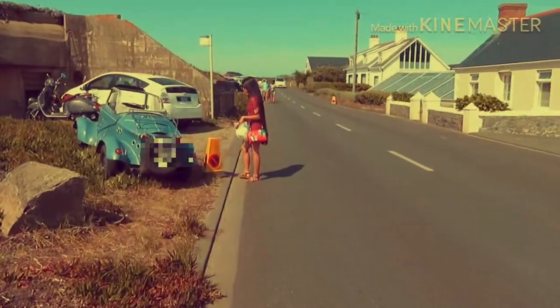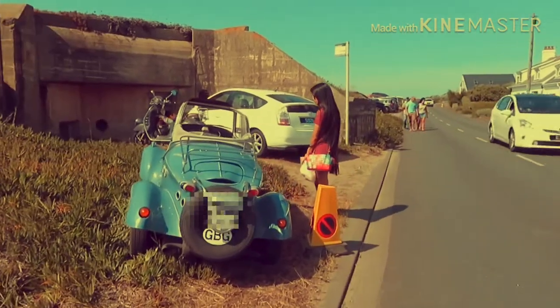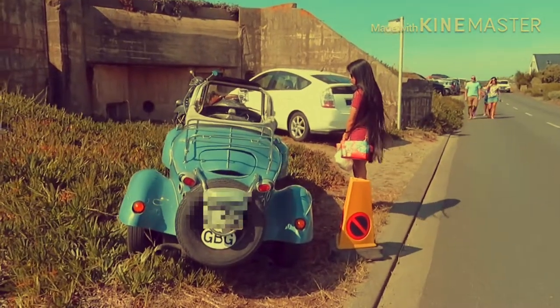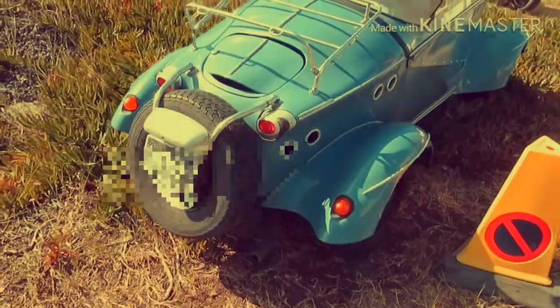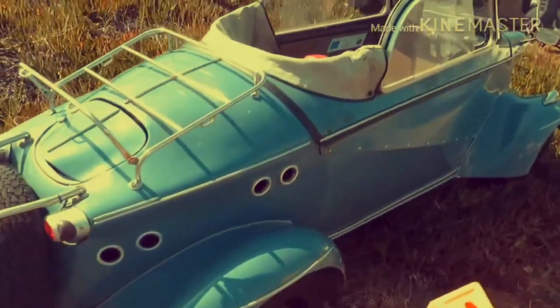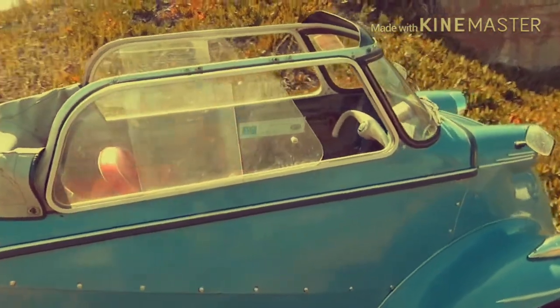Oh look at this old Messerschmitt. This is called a tandem because you sit one behind the other. Look at the old number plate on it as well — they call it a tandem, you sit one behind the other.